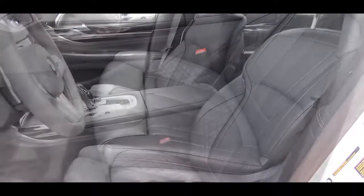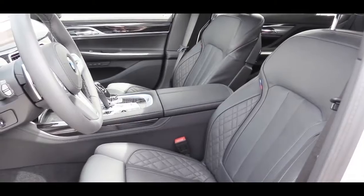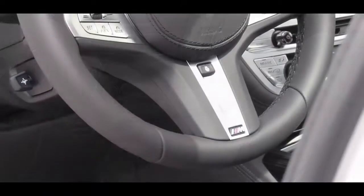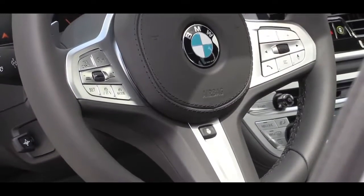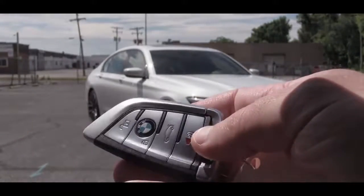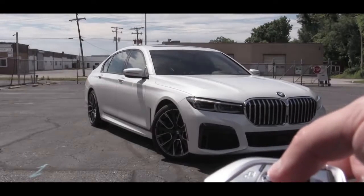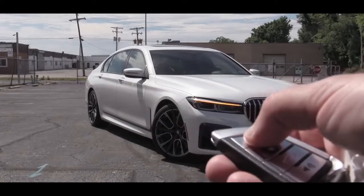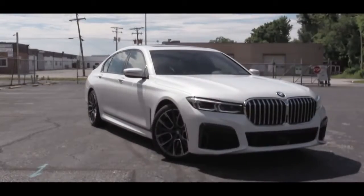Moving up to the front seats, 20-way power-adjustable front seats come standard along with four-way power lumbar. They come heated and ventilated, along with the massaging feature — all standard on the new 750i. After a long day at work, you drive home getting a massage — always a good thing. That seating is finished in Nappa leather. There's also a tilt and telescoping steering wheel, leather-wrapped and heated. The key, by the way — we have the M Sport package today — has M colors on the side, is heavier-weighted, and feels very high quality.